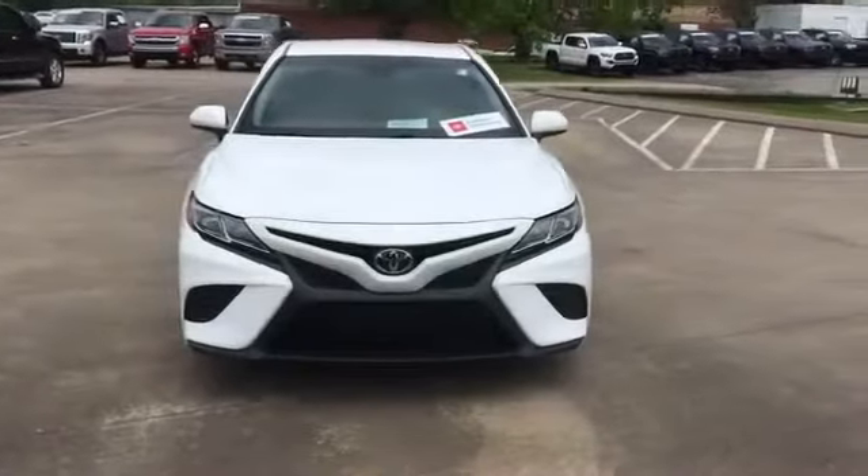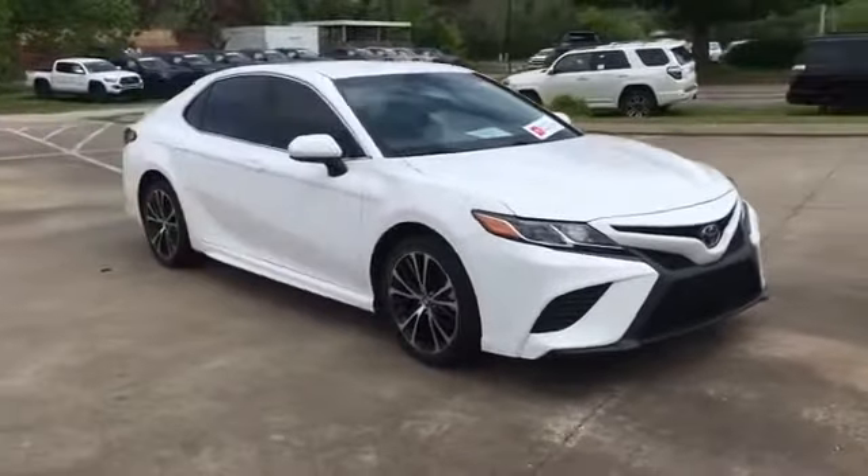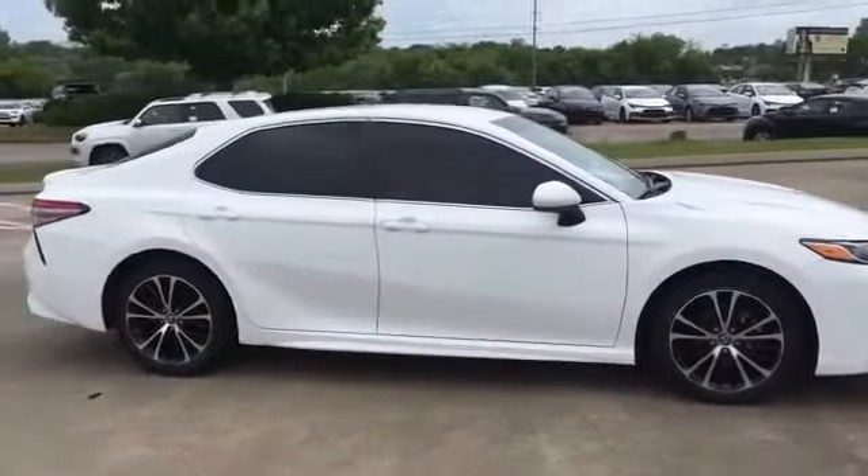2018 Toyota Camry with less than 54,000 miles on the odometer. This sedan combines safety and comfort with style and performance.